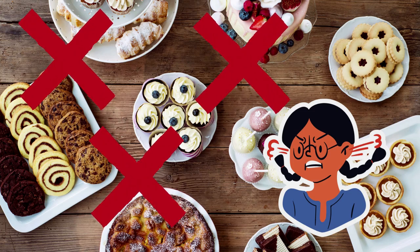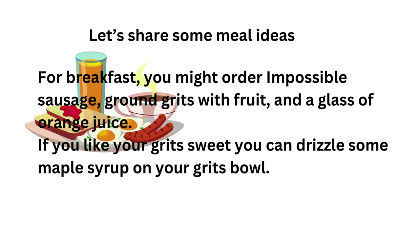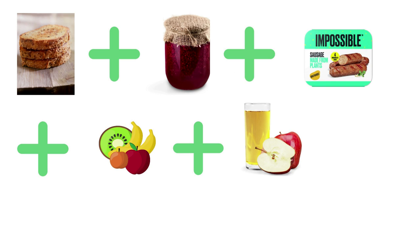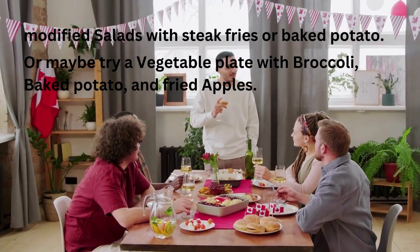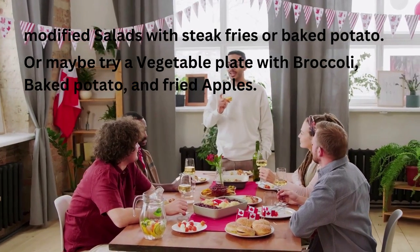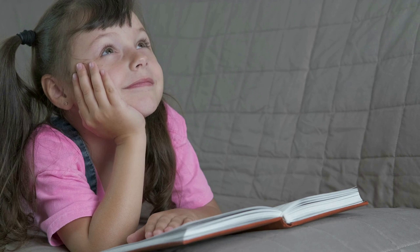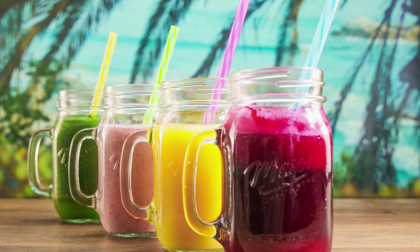The dessert menu is a no-go for vegans, so let's move on. For breakfast, you might order impossible sausage, ground grits with fruit, and a glass of orange juice. If you like your grits sweet, you can drizzle some maple syrup on your grits bowl. Another breakfast idea is multi-grain toast with vegan fruit spread, impossible sausages, and side fruit — rounded up with apple juice or coffee. For lunch or dinner, you could put together some of the vegan options like one of the modified salads with steak fries or baked potato. Or maybe try a vegetable plate with broccoli, baked potato, and fried apples. You can mix and match vegan vegetable sides with impossible sausage, and round up with a drink from the beverages list for a complete meal.